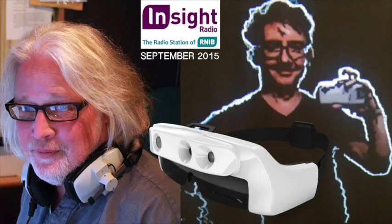Hello, how are you going? Good to see you again. Yeah, you too. We spoke to Dr. Stephen Hicks last year about the project. Tell us, first of all, what smart glasses are.